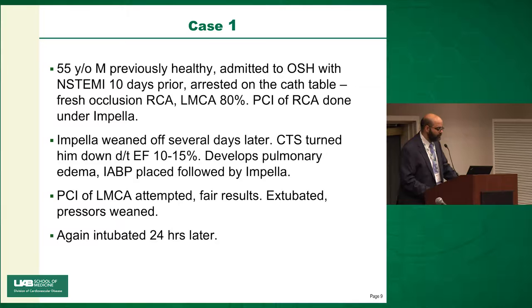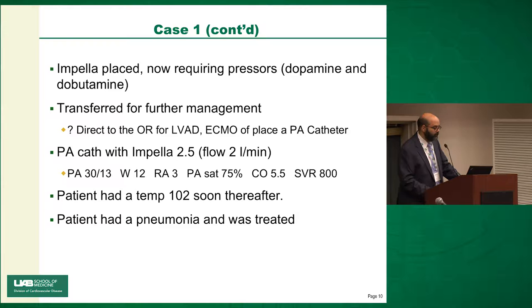He was extubated, pressors weaned, then re-intubated 24 hours later. An Impella was placed again. Now requiring dopamine and dobutamine, he was transferred to us — a week after his original hospitalization. So what do we do? Do we go directly to the OR for an LVAD, put him on ECMO, or place a PA catheter for hemodynamic assessment? That's a given.